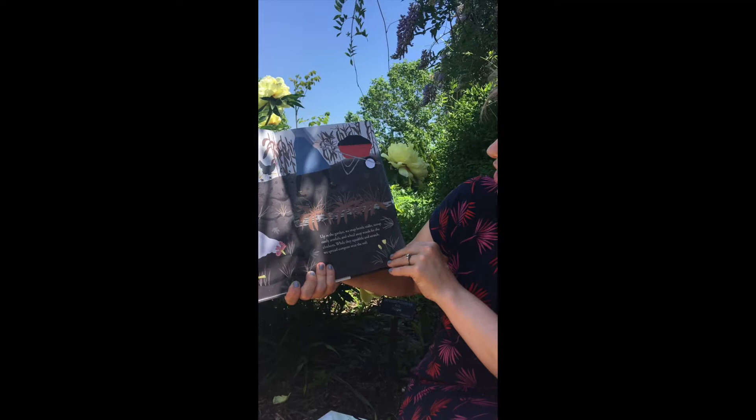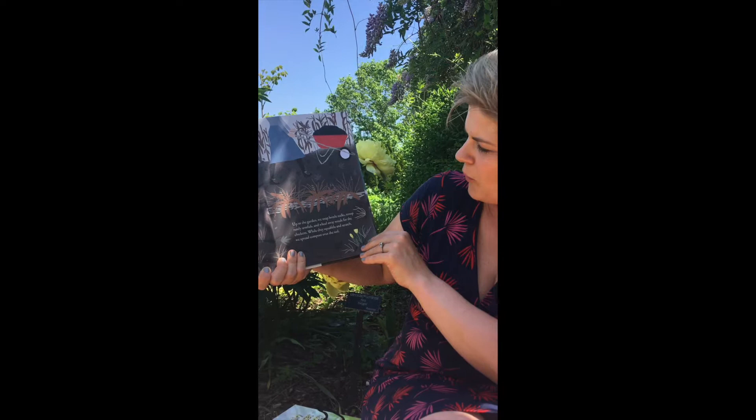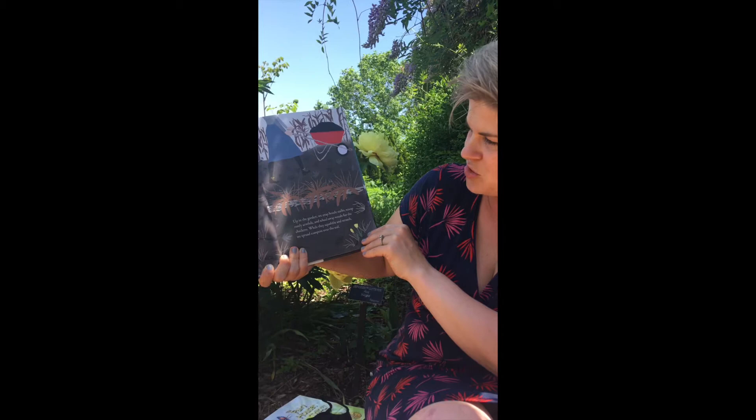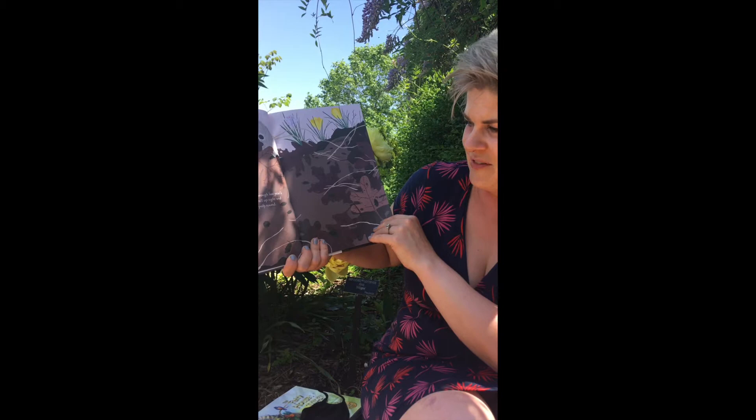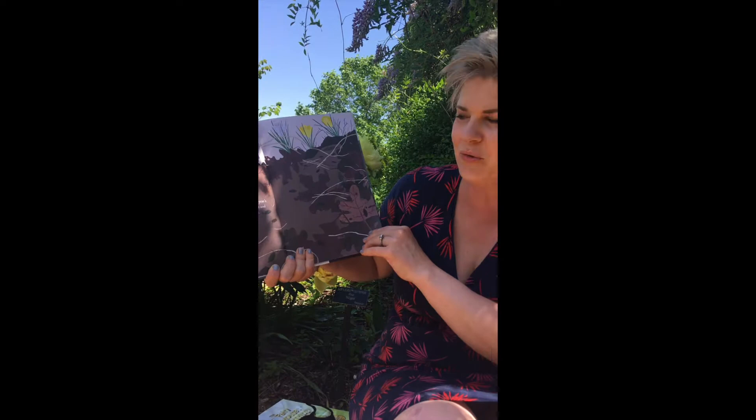Up in the garden, we snap brittle stalks, scoop rustly armfuls, and wheel away weeds for the chickens. While they squabble and scratch, we spread compost over the soil. Look — they have chickens sitting in that garden. That's so fun! Down in the dirt, pillbugs chew through last year's leaves. I give a gentle poke. They roll up tight and hide in plated suits of armor. Roly-poly round. Do you ever find little roly-polys in the soil and get them to curl up? They are really fun to explore.